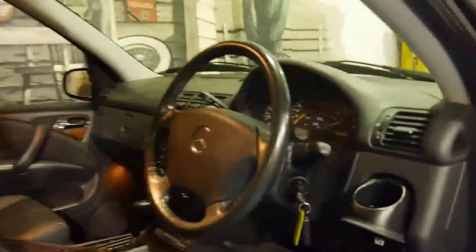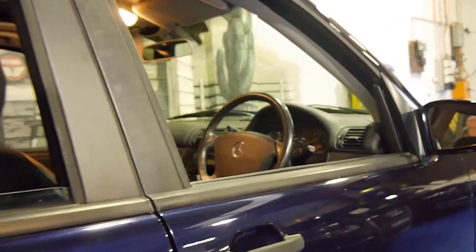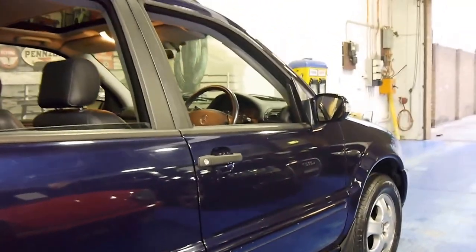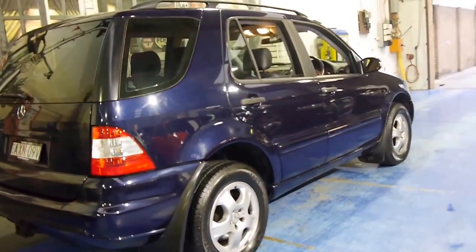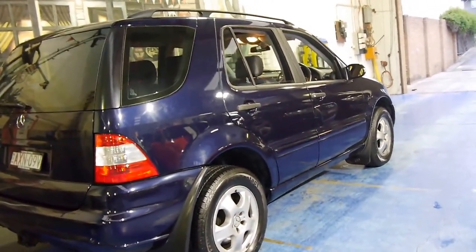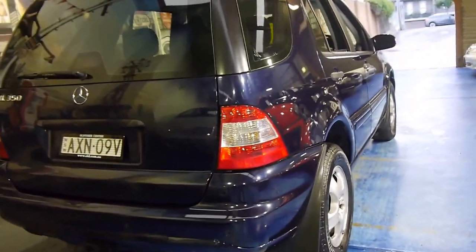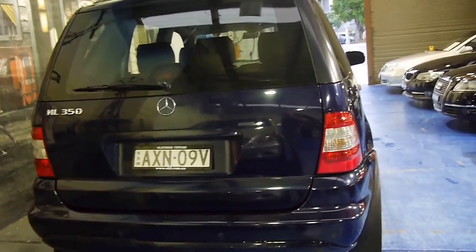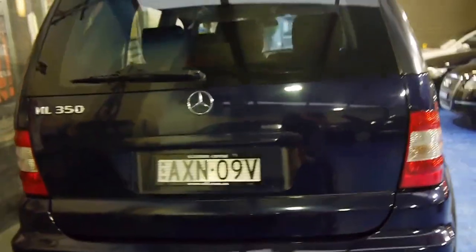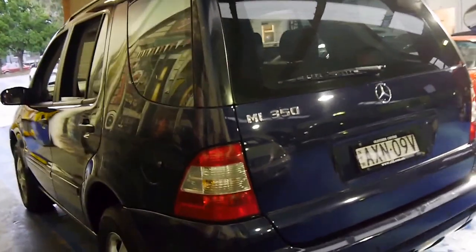Every single service on this car has been done at McIntosh Mercedes-Benz of Mossman. It's got Continental tyres, and just those few little things make a big difference when buying a Mercedes-Benz. Good quality tyres and Mercedes-Benz servicing. The car looks like it's got the original number plates from when it was new. It's got a tow bar. This particular car is a five-seater.